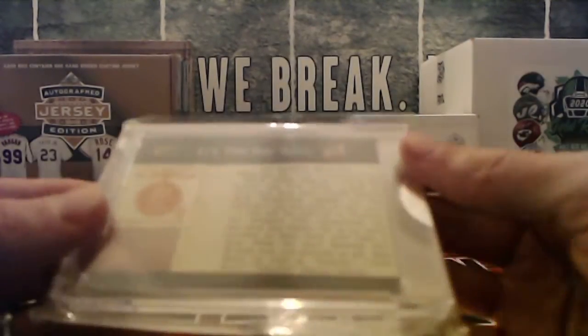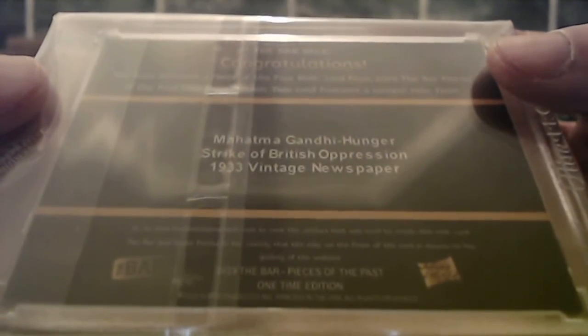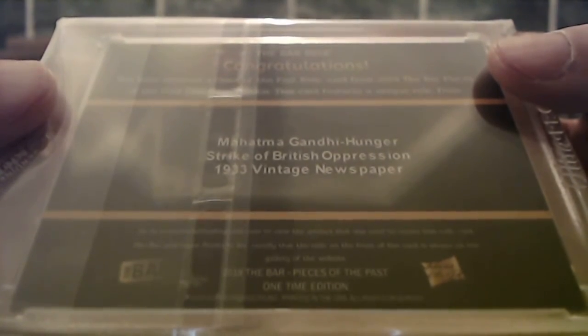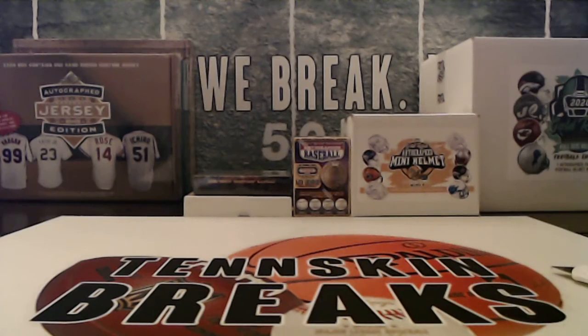Number two is going to be another one-of-one. The bar relic — it's going to be a stamp and a newspaper — and it's going to be Gandhi. Strike of British Oppression, 1933 vintage newspaper. That will be last name G, which will be George. So nice one there — E and G with the two one-of-ones out of this case.